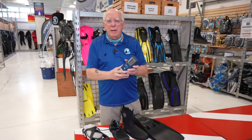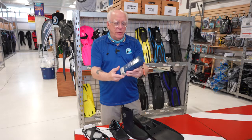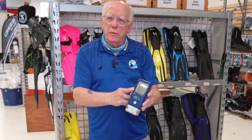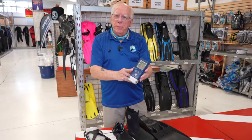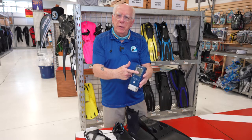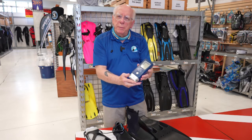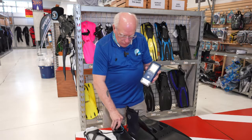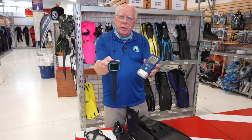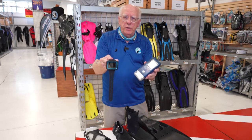Think about it technology-wise: we've gone from something like this — this is called the Orca, the first commercially available dive computer. It weighs an absolute ton, it's got a mineral glass screen, the whole thing is made out of machined aluminum. And now of course we're doing things like the Shearwater Peregrine — this is like a Model T and that is like a Ferrari.